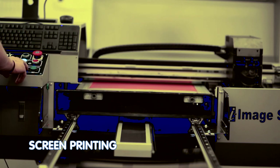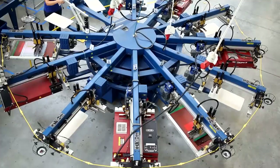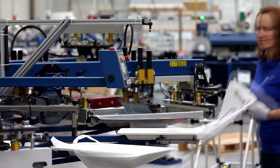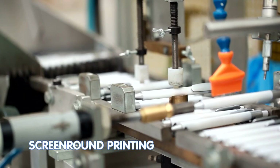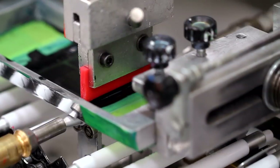Screen printing is a classic method that uses a nylon or polyester mesh template and a light sensitive emulsion, which is impermeable to paint. We also have special small format machines, which mean we can decorate even small items via screen printing. To print on curved surfaces, we use screen round printing, which is based on the same method as screen printing, but with the product rotated during the printing process.